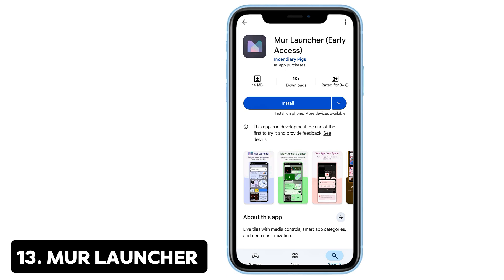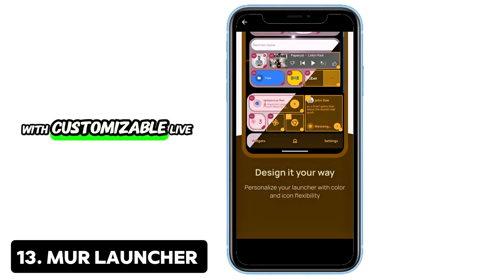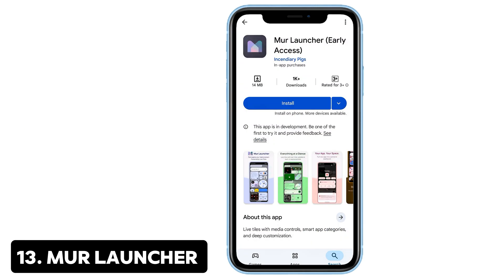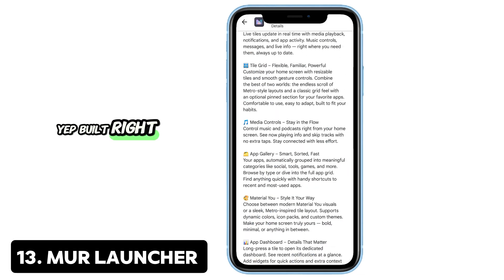13. Mer Launcher — Live tiles for Android. Mer Launcher transforms your home screen with customizable live tiles, Material You themes, and gesture controls. It's sleek, expressive, and offers a smart app gallery that organizes everything by usage and category. Media controls are built right in.